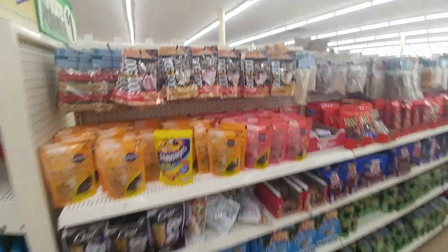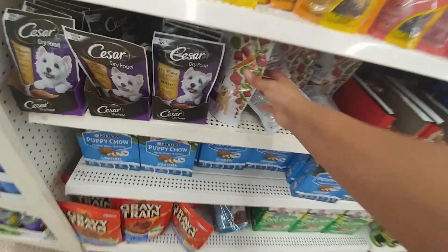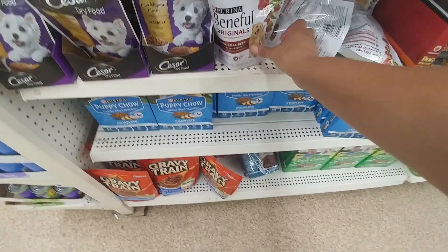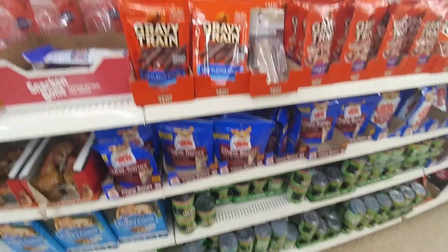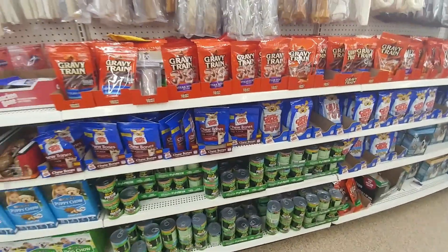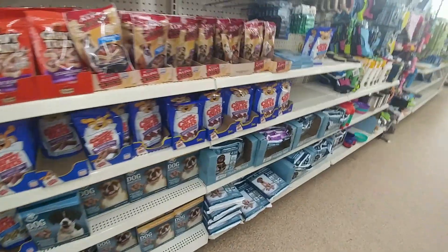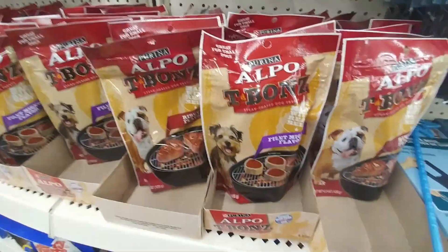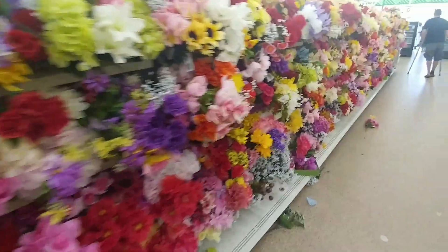Now if you have a pet, they have so many name brand options now — Cesar, Alpo, Gravy Train. So many name brand options for pet food at Dollar Tree. I don't have any dogs or cats, but look — Purina Apple T-Bones. I know there's probably something in here I'm forgetting, but I'm just going to go ahead and end the video here.